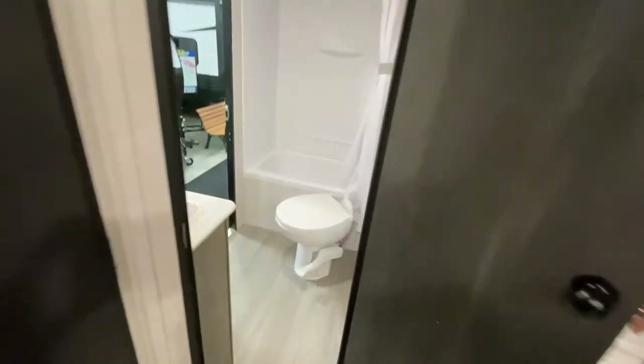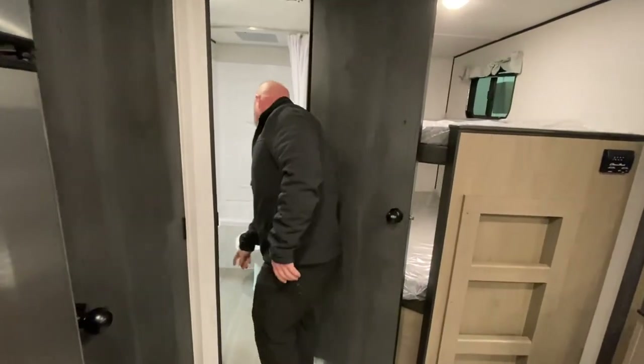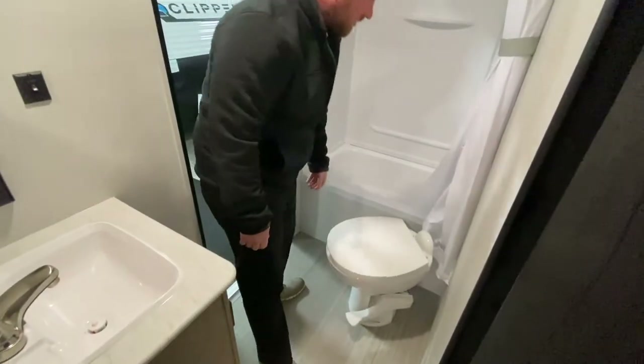Let's check out the bathroom. When you look inside here, some things to point out: you do have some storage down here, and this is a porcelain toilet.